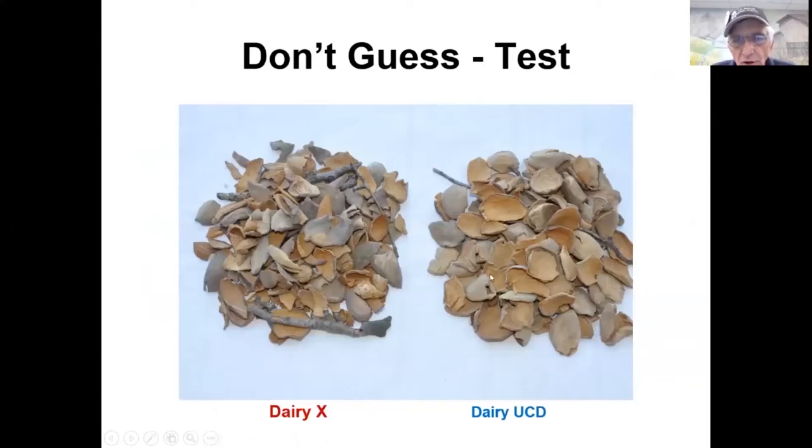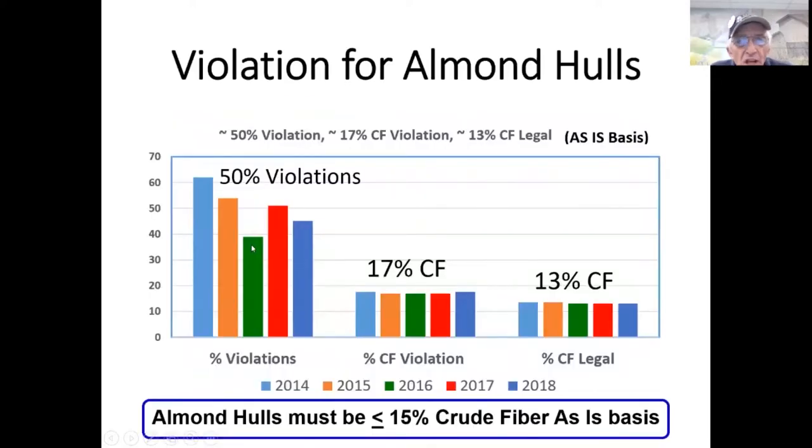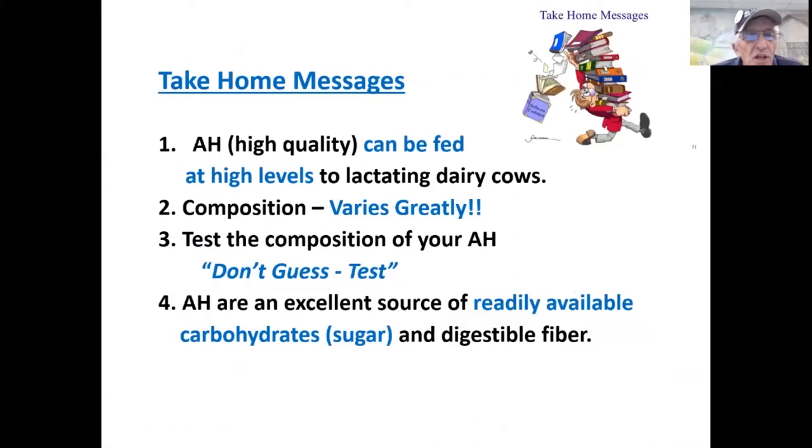Comparing university dairy almond hulls to commercial dairy hulls: the university dairy hulls are large and uniform, with not-too-large sticks and very little shell. The commercial dairy sample had large sticks, quite a bit of shell material, and hulls that varied from large to small. Looking at California Department of Food and Agriculture data from 2014 to 2018 — samples collected by CDFA inspectors — on average over the five-year period, 50% of almond hull samples were in violation at 17% crude fiber. Samples that were legal averaged 13% crude fiber.